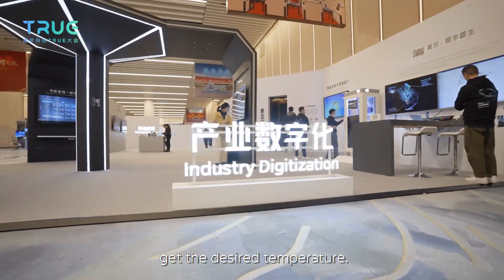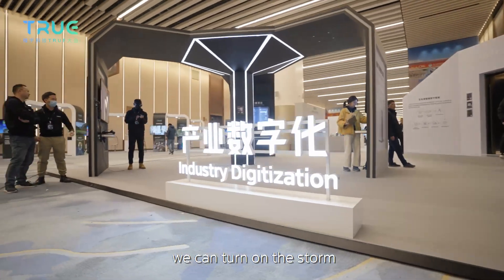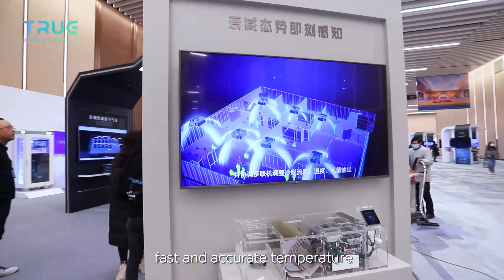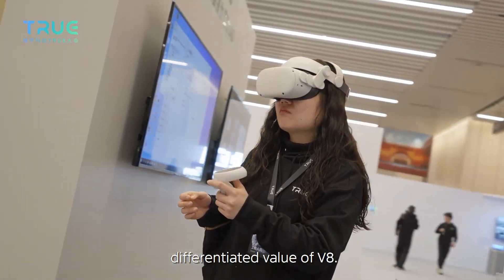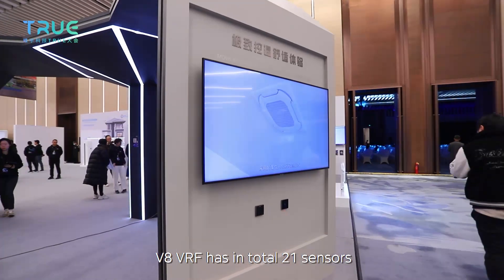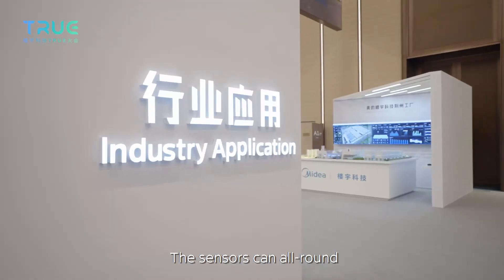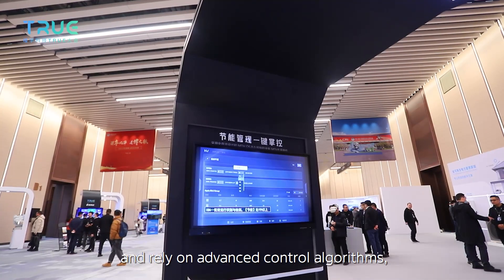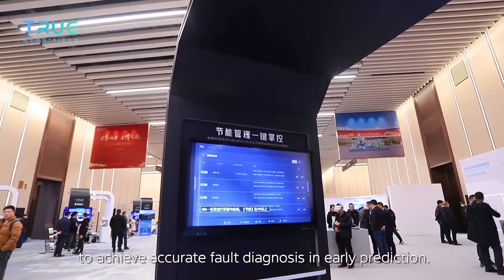V8 achieves the ultimate airflow experience through the innovation and application of digital technology, so that a space can quickly reach the desired temperature. When entering a new space, users can turn on the storm mode on the controller. Fast and accurate temperature experience and real-time information interaction are the differentiated values of V8. V8 VRF has a total of 21 sensors — the most complete in the industry — enabling all-around perception of system performance and accurate forward diagnosis through advanced control algorithms.